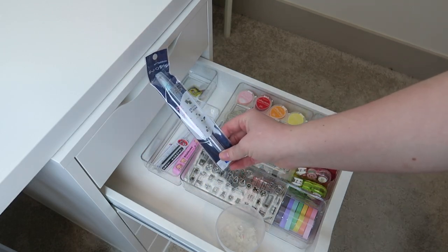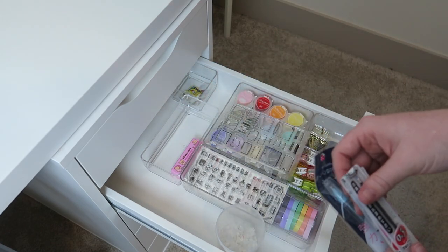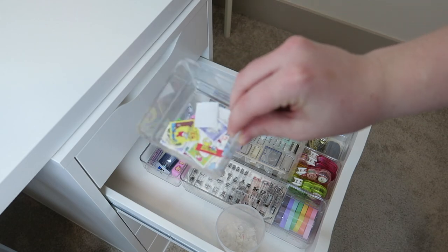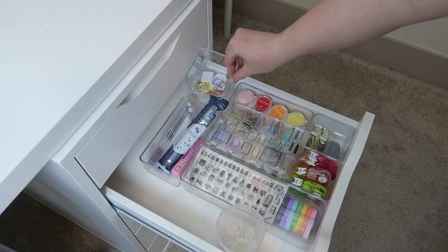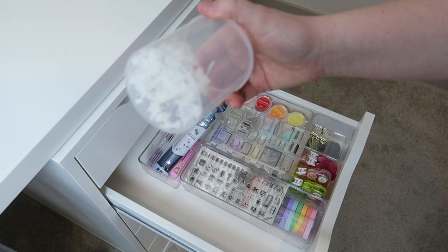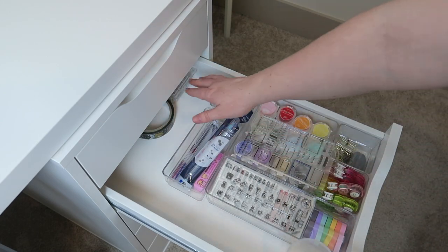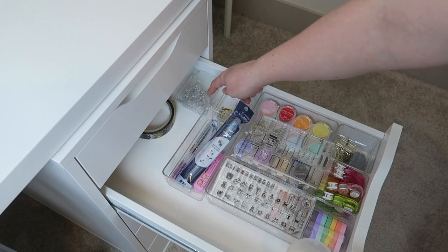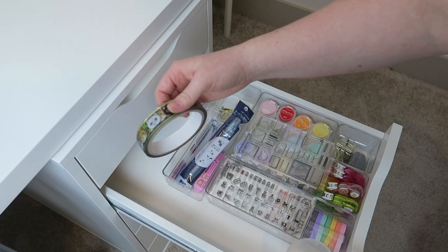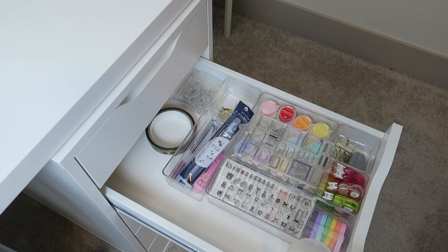Then I keep some stamps I got on various packages because they're really cute. This right here is where I put my little washi scraps after I've cut them out, so I don't have them all over my desk. In the back I have some push pins for a bulletin board in my room, and also this little tape that I got from Mochi Things I believe. So that's that drawer.